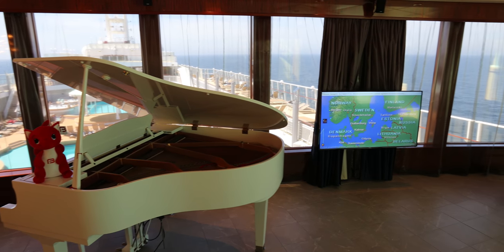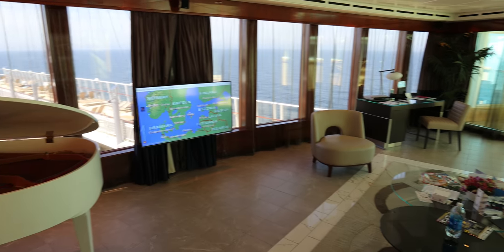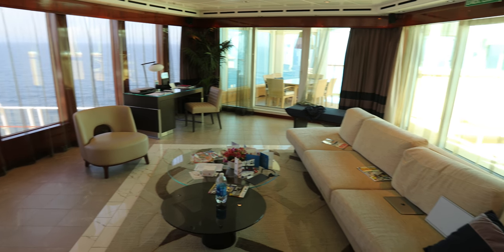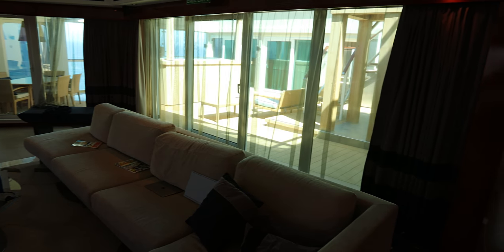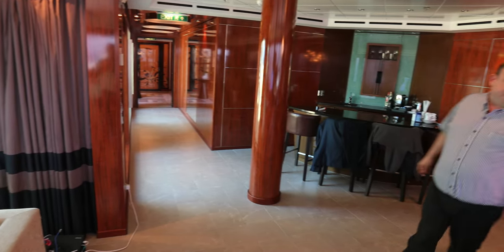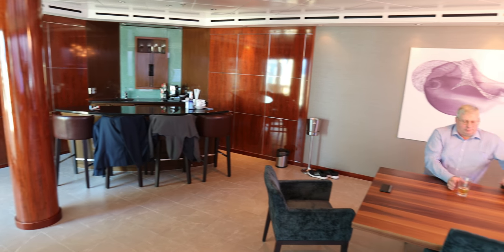Big screen TV, nice view over the ship. We've got a desk in the corner, a nice sofa. There's a doorway through to another little table and chairs out there, and out to the hot tub. And we have a sort of entrance hallway down this corridor. And there is of course a bar and a table, a nice large dining table — you can host a dinner party there.